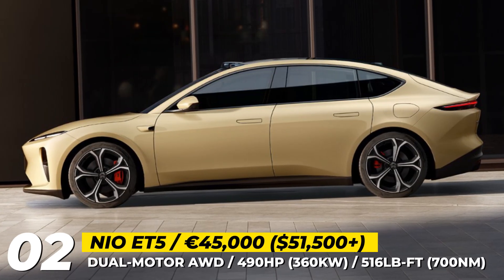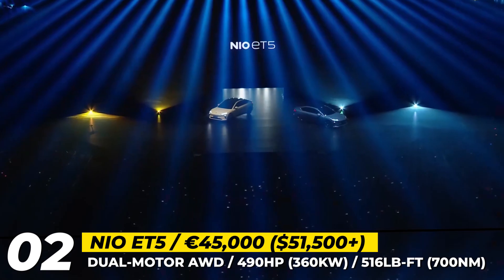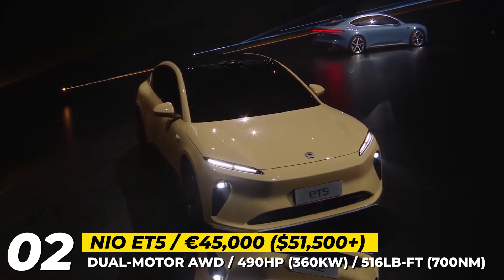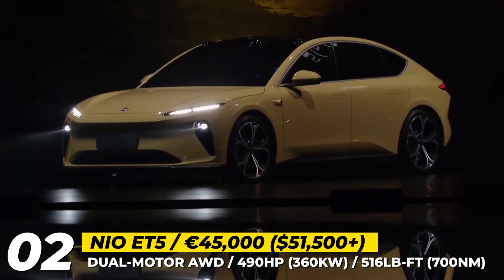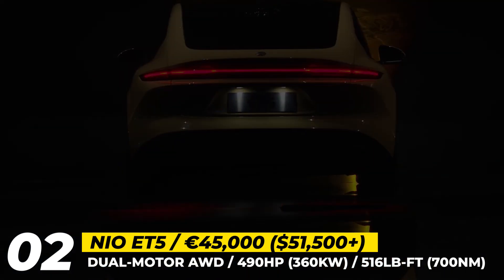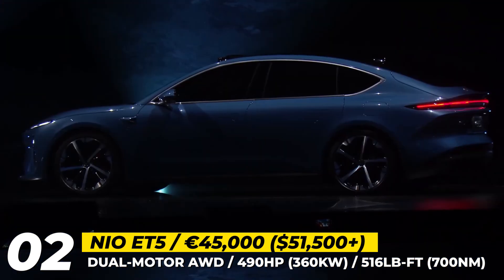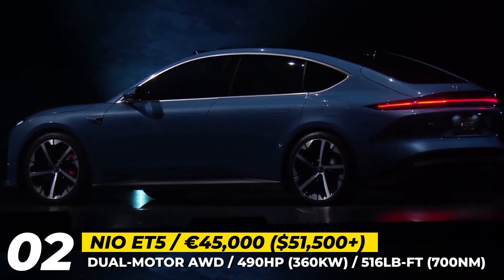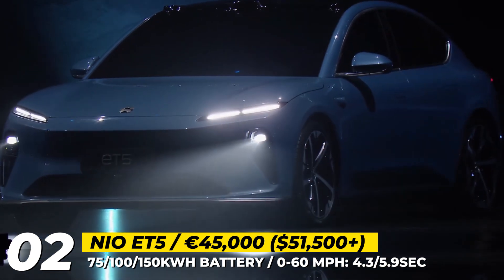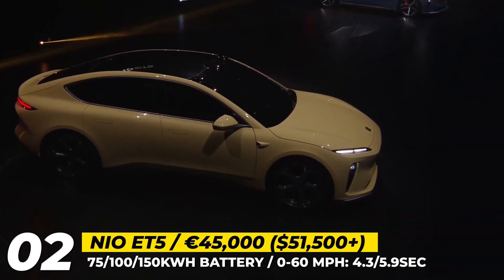NIO ET5. NIO's second sedan model belongs to the midsize segment, offering buyers plenty of interior space, sleek design and extreme aerodynamic efficiency. The ET5 has a drag coefficient of 0.24 despite preserving its muscular exterior and carrying multiple sensors on the roof. The sporty sedan rides on a five-link high-performance suspension, has a 50-50 weight distribution and utilizes four-piston fixed caliper brakes. Its 490-horsepower dual-motor smart all-wheel-drive electric platform incorporates an induction motor up front and a permanent magnet motor in the rear, paired to one of three battery packs.